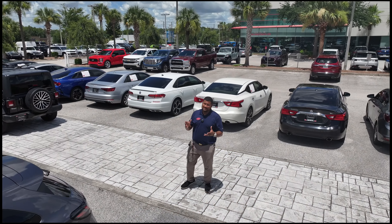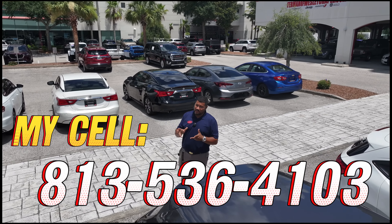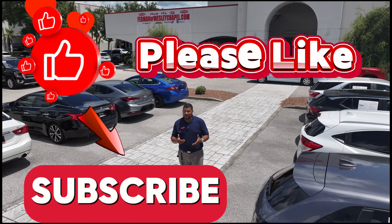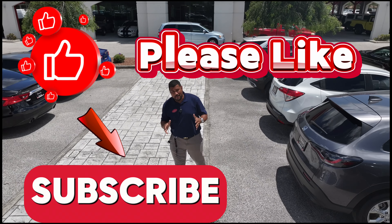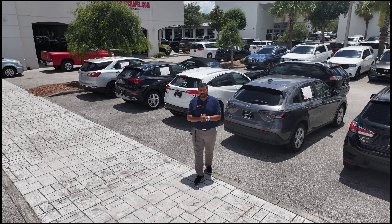Thank you so much for watching. If you see something that you like, please feel free to give me a call or reach out any way you like — text me. If you would like to see this channel grow, please like this video and subscribe to the channel, and I would be more than happy to show you your next pre-owned vehicle. Thank you so much for watching. Have a great day.